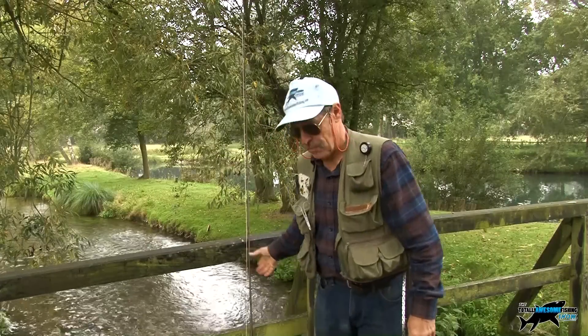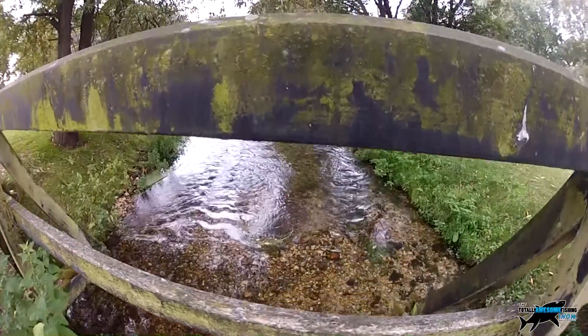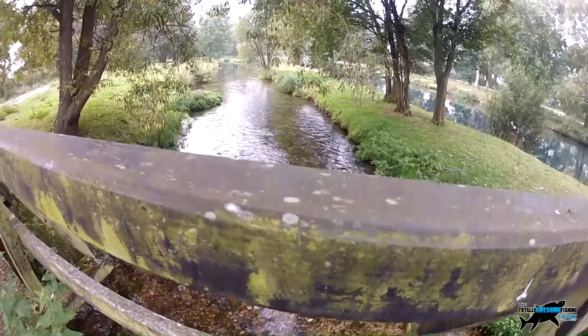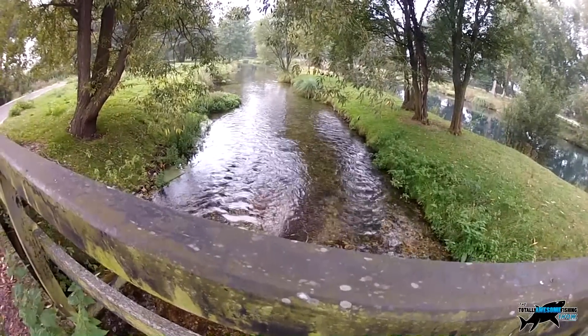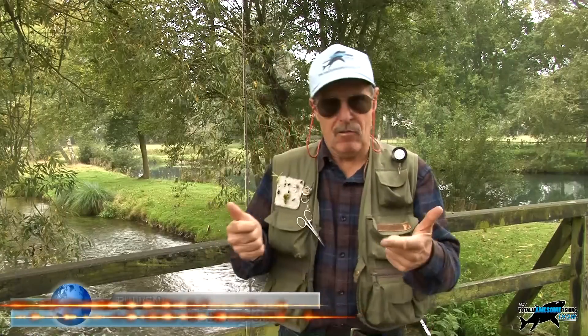Welcome to the Totally Awesome Fishing Show. In this episode we are down at Nigel Jackson's stretch of the River Test called Testwood, in Hampshire. We are river trout fishing — well, at least we're going to try it today.